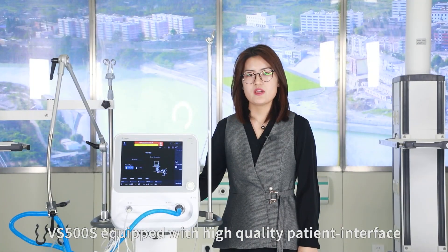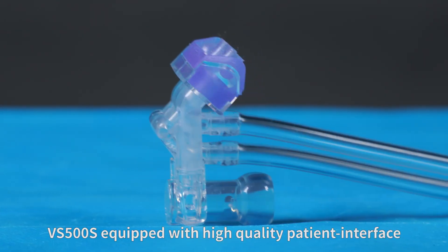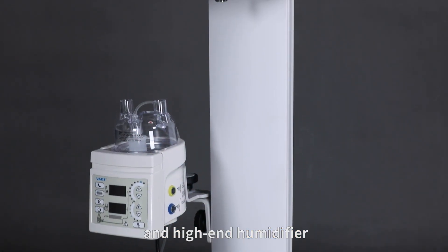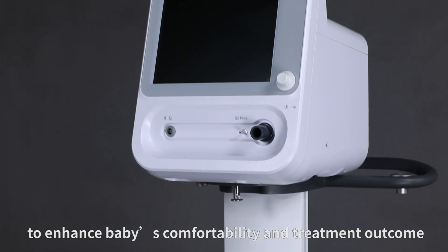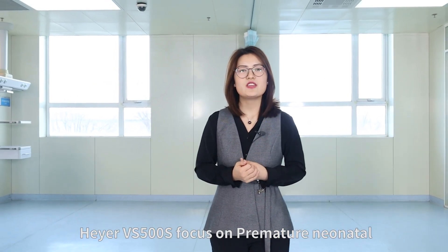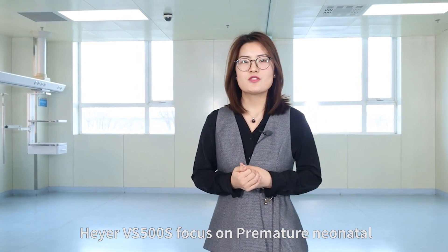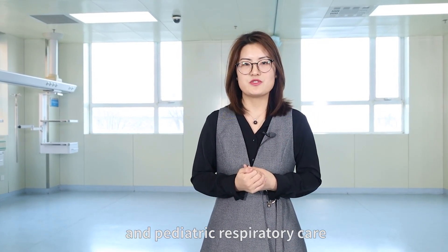Furthermore, the VS500S is equipped with a high-quality patient interface and high-end humidifier to enhance the baby's comfortability and treatment outcome. Care the future, carry the hope — Higer VS500S, focused on premature, neonatal, and pediatric respiratory care. This frees healthcare professionals from frequently adjusting the machine, helping improve work efficiency and quality of care.